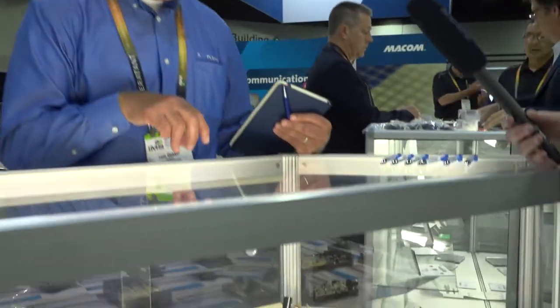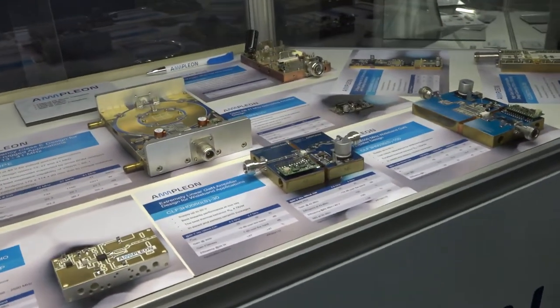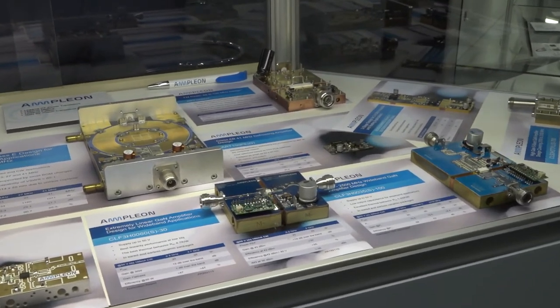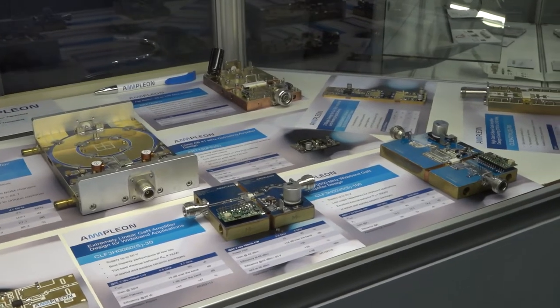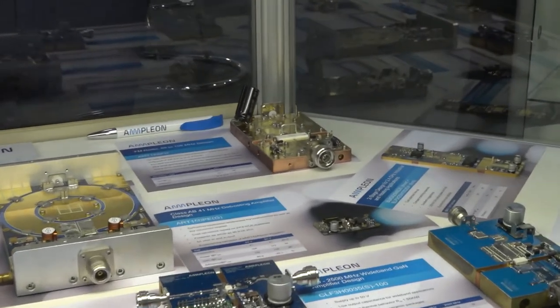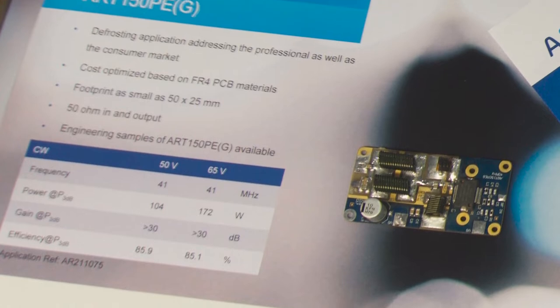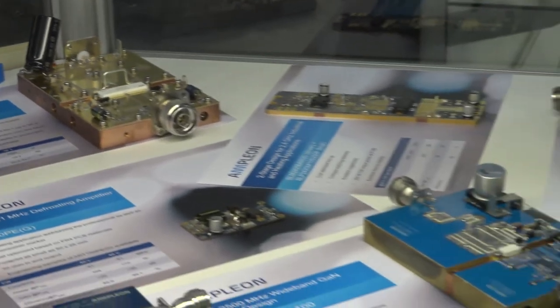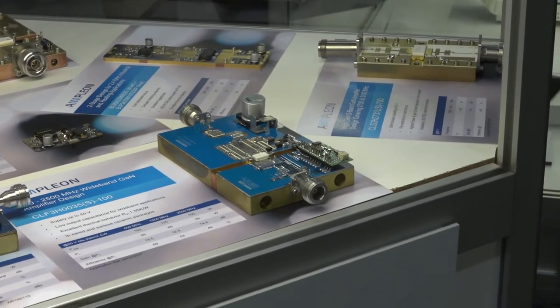The other theme is in the industrial marketplace, where we are showcasing our RF technology. This is showing a 1.6 kilowatt and a 2 kilowatt class E integrated balun on a multi-layer board at 13 megahertz for plasma generation applications. This one would be at 41 megahertz with a planar balun, again for plasma generation applications.